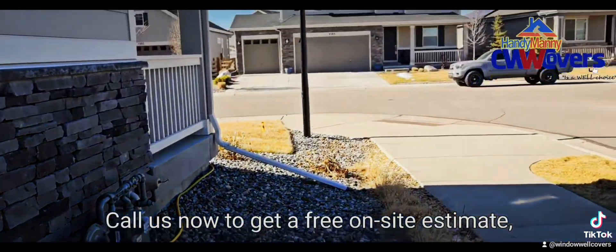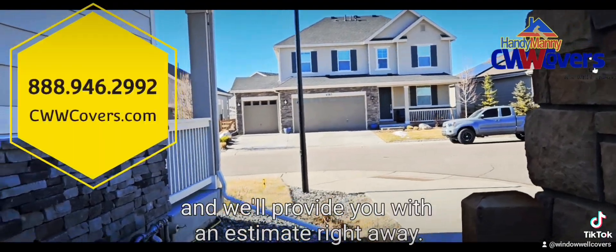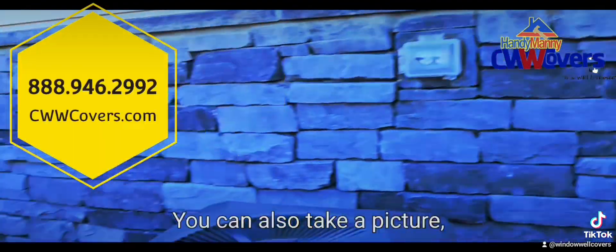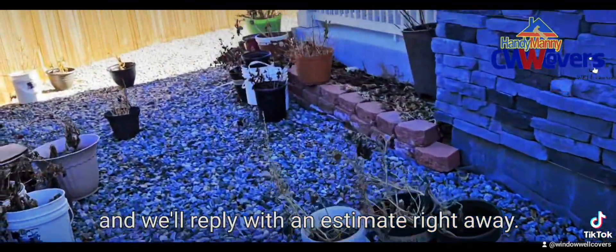Call us now to get a free on-site estimate, or give us a call with dimensions and we'll provide you with an estimate right away. You can also take a picture, send it to us, and we'll reply with an estimate right away.